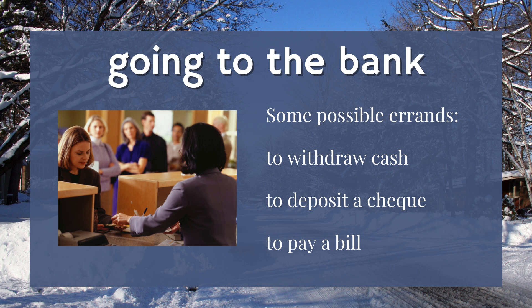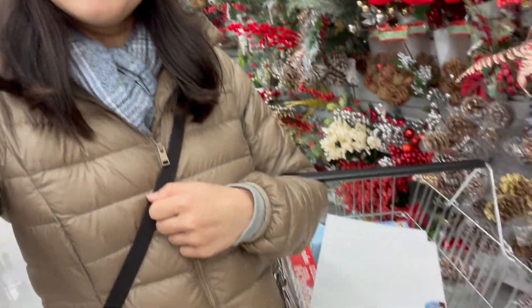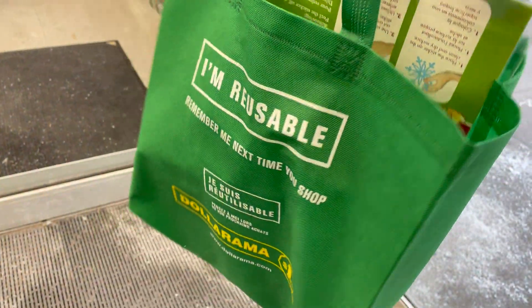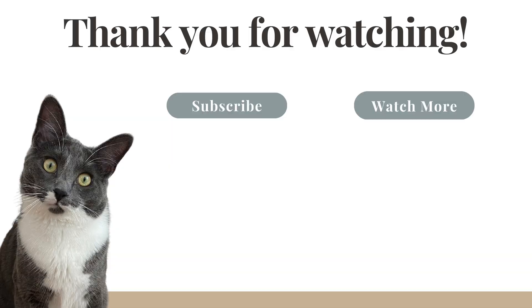Seven: going to the bank. Going to the bank is a common errand, and if the lineups weren't so long, maybe it wouldn't be such a pain. Here, you can withdraw cash, deposit a check, or pay a bill. Thank you so much for coming with me to run some errands. If you enjoyed this English lesson, subscribe to my channel so you never miss a new video. Thanks again for watching and I can't wait to see you in the next one. Bye!